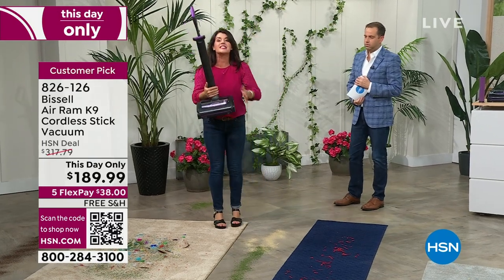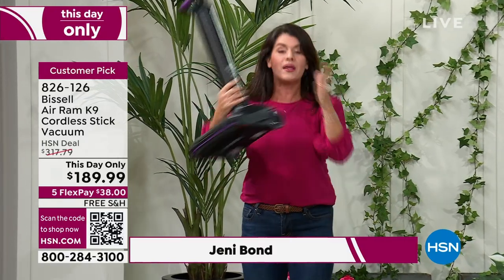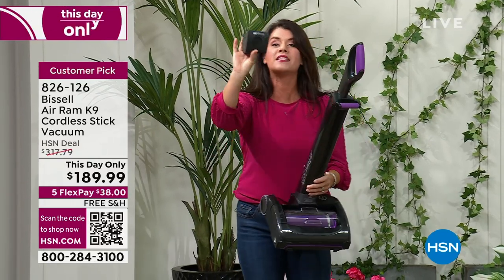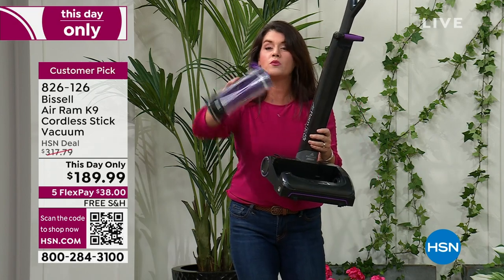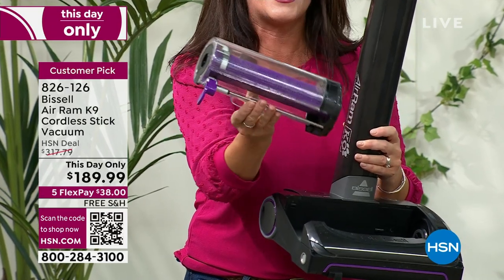This is the Air Ram K9. It is more advanced, more powerful, but still lightweight. This is giving you corded power with a cordless vacuum that's going to have more run time. It all starts with a 22-volt lithium-ion battery. This machine is so light and maneuverable because of compression tank technology — that is what makes the Air Ram different.